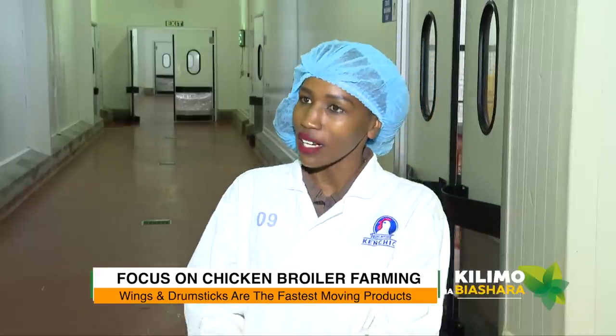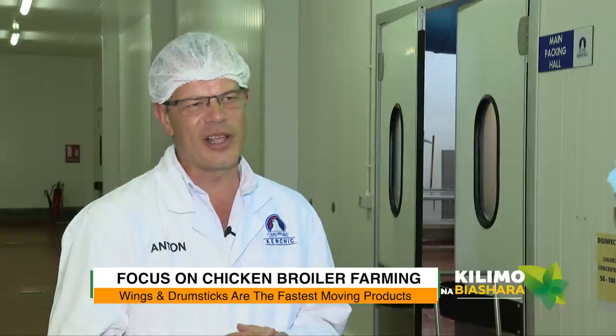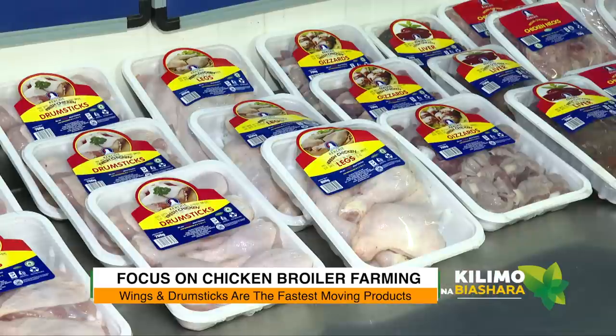I've seen some wings and some breasts — which is the fastest-moving product here? If I could have a chicken with four wings and four drumsticks, that would be awesome! Wings and drumsticks are by far the most popular cuts that we have.